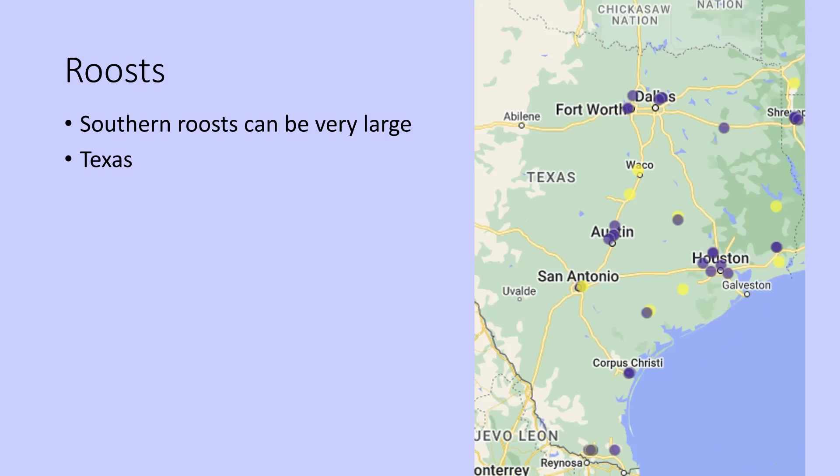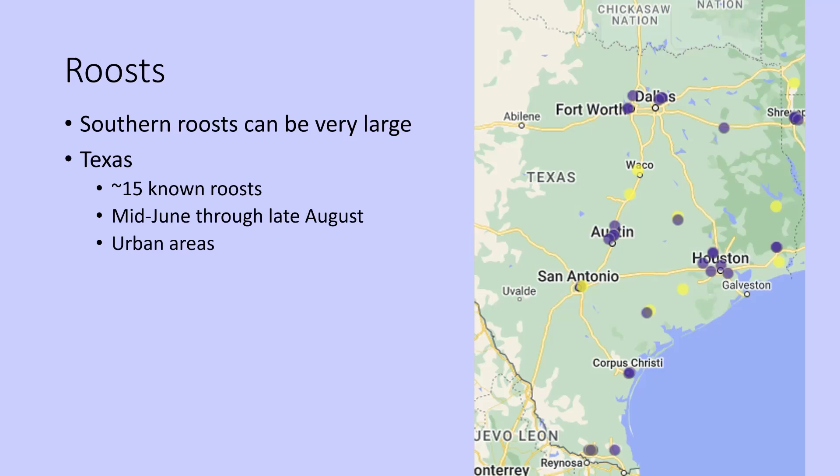For us in Texas, we have about 15 known roosts, and they start sometime in mid-June and last through usually late August or maybe a little bit into September. These are for the most part in urban areas. It's a little surprising to have this spectacle of nature happening in major urban areas, with shopping centers being very popular as the chosen roost sites for the birds.